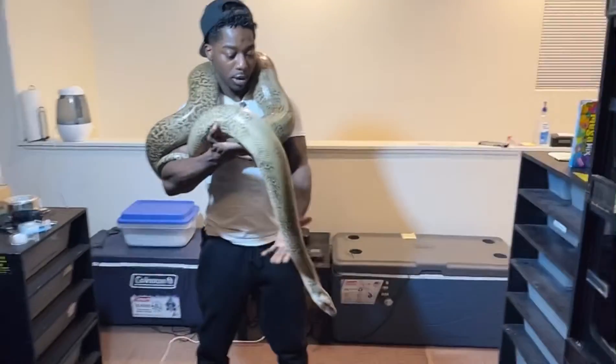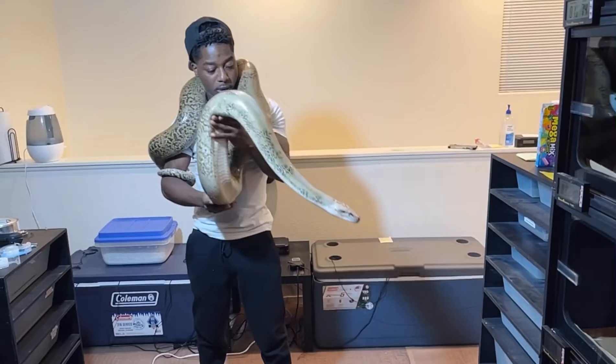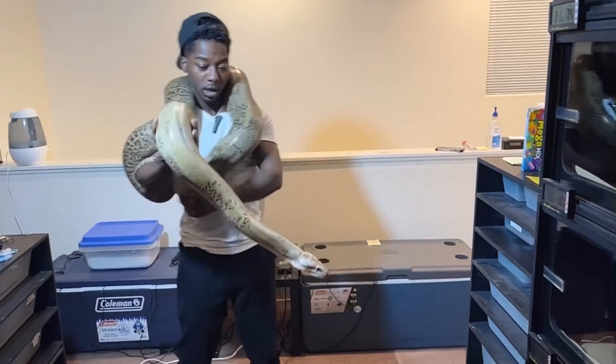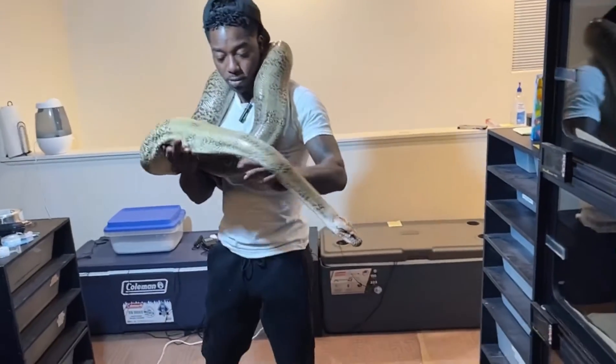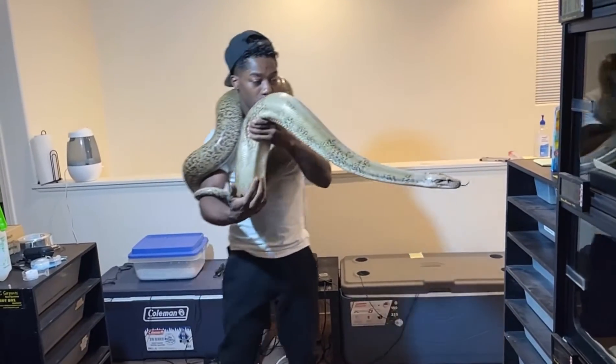I got another Burmese — a pearl female named Mariah. She's about the same — a little hissiness going on — but we'll get her tamed down too. We don't play those games over here.